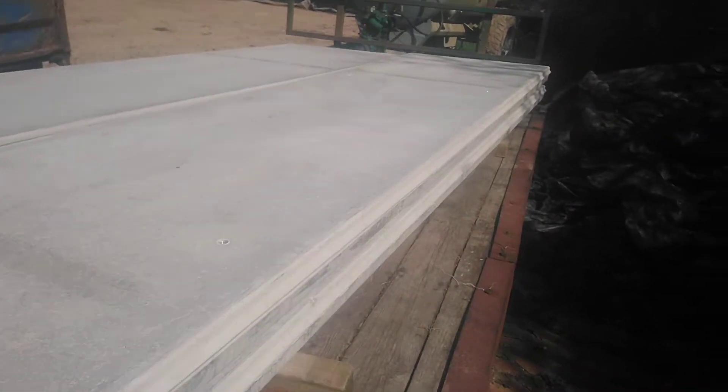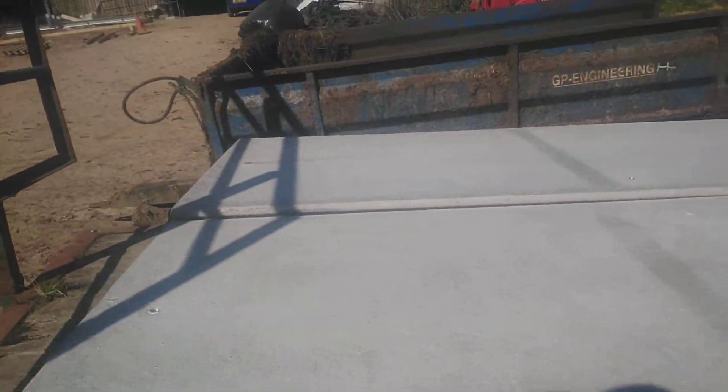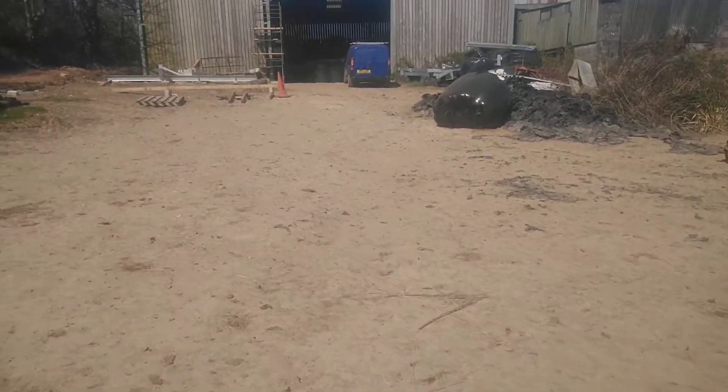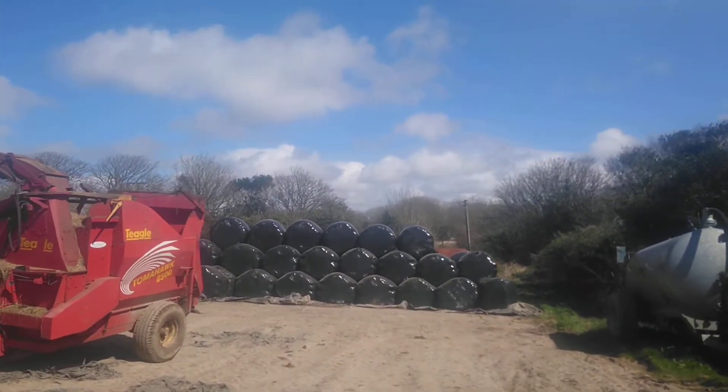Who did that? I would have thought the lifting eyes would have been in the centre, in the middle, but they put them on the flat. I've never had anything to do with concrete panels before, so I don't know. We'll get them in there somehow.